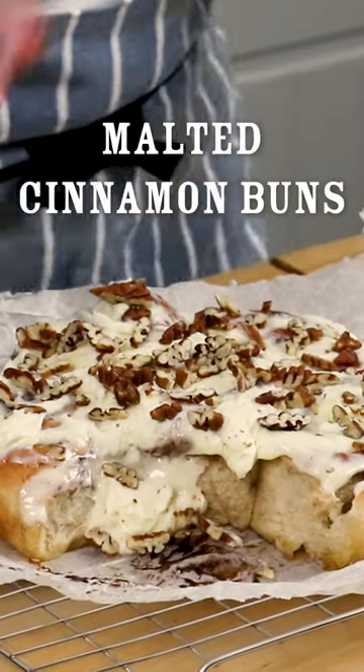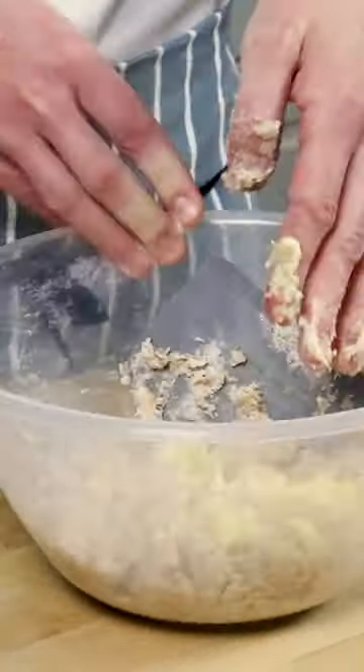Malted cinnamon buns have become a standard at Bake With Jack — a Bake With Jack classic, if you will. These light and warm cream cheese covered sweet treats started life on the Bake With Jack blog of the olden days. Remember?